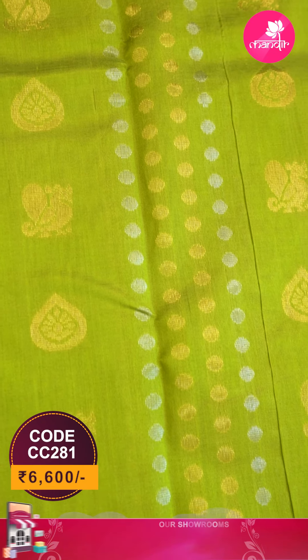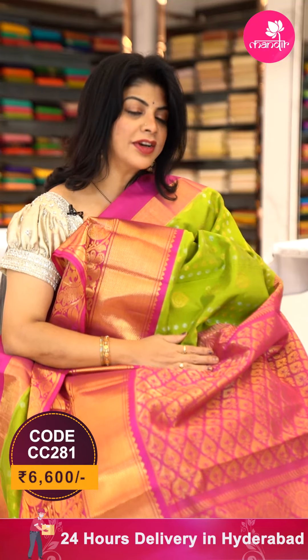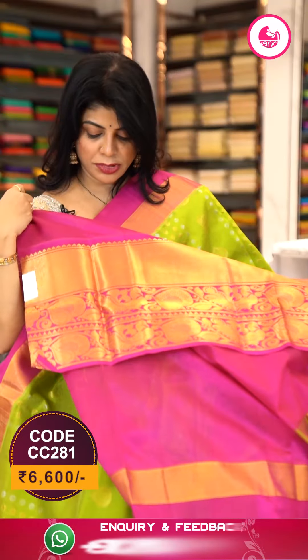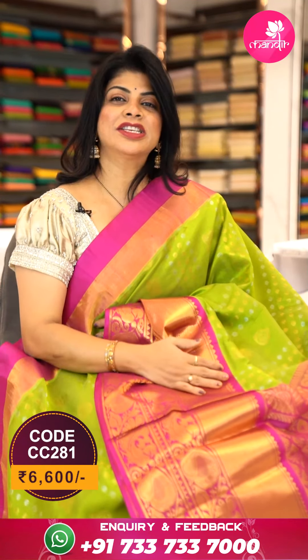All over drop shape butas, peacock butas, and dotted butas in lines. Border is contrast with diamond brocade, florals, vines, and peacocks. Pallu contrast with leaf butas, pink color pallu. Blouse contrast plain with border — this is an evergreen combination.